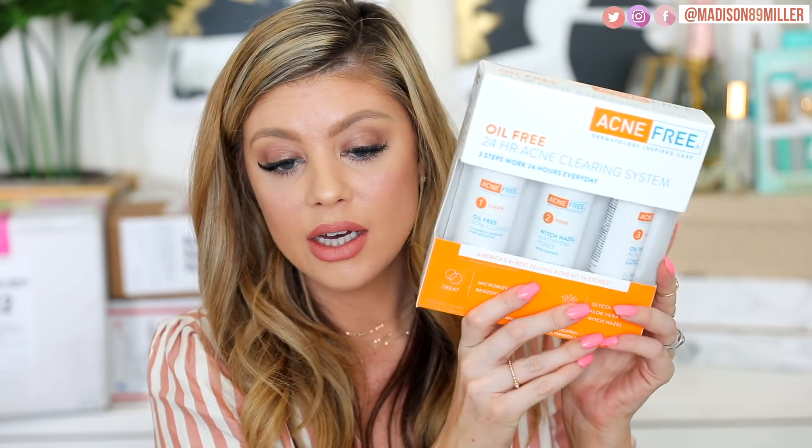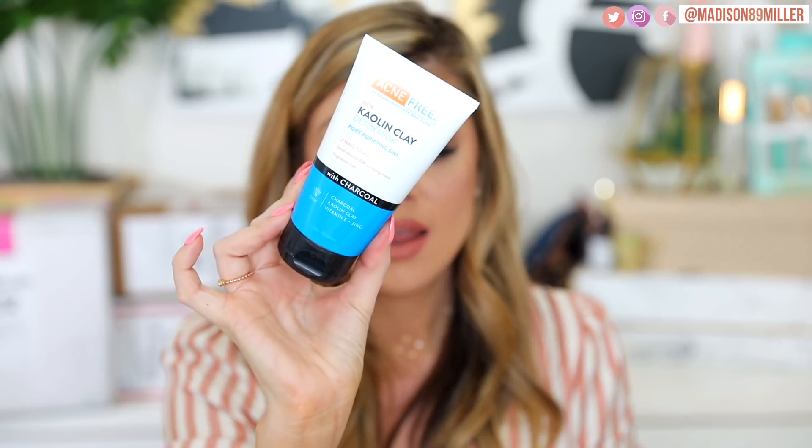Next up is a package from Acne Free. They sent their 24 Hour Clearing System — oil free acne cleanser, mattifying toner, and acne lotion. I'll probably give that away since I can't use drying stuff on my face right now. They also sent their Kaolin Clay Detox Max, a pore-purifying two-in-one cleanser or purifying mask, which looks really neat. There's also a severe acne spot treatment terminator with 10% benzoyl peroxide plus ginger and chamomile to calm the skin — I'll keep that for myself for occasional breakouts. And the witch hazel mattifying toner, which is really good for acne. Thank you to Acne Free!